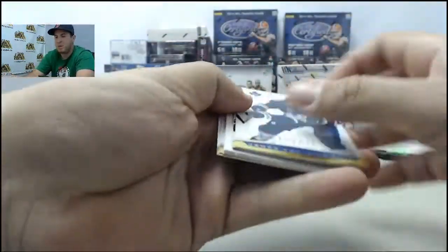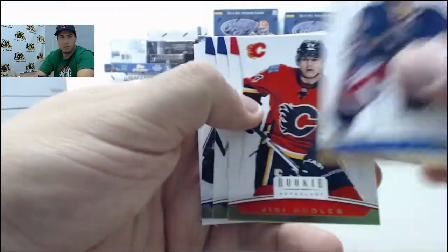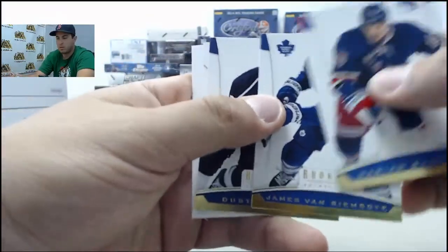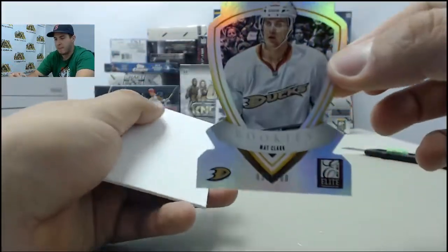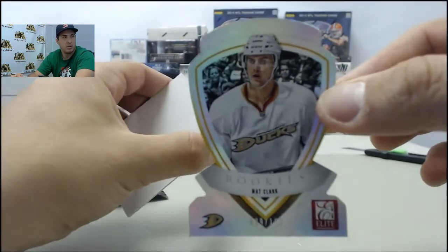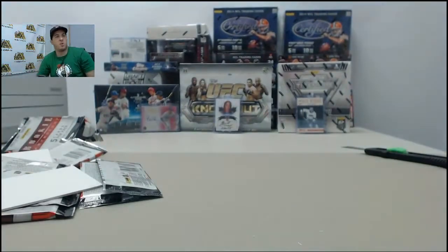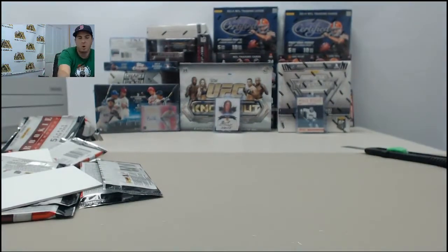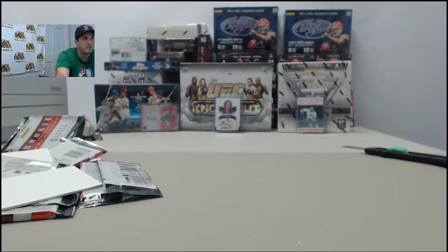Last pack in the break — got a die-cut here, die-cut Rookies: Matt Clark, numbered to 100. Some Estes decoy on the back. We appreciate the order very much, Matt E — hope you like your cards. Pulled a lot of nice stuff for you today. We'll get these packed up and shipped off for you.